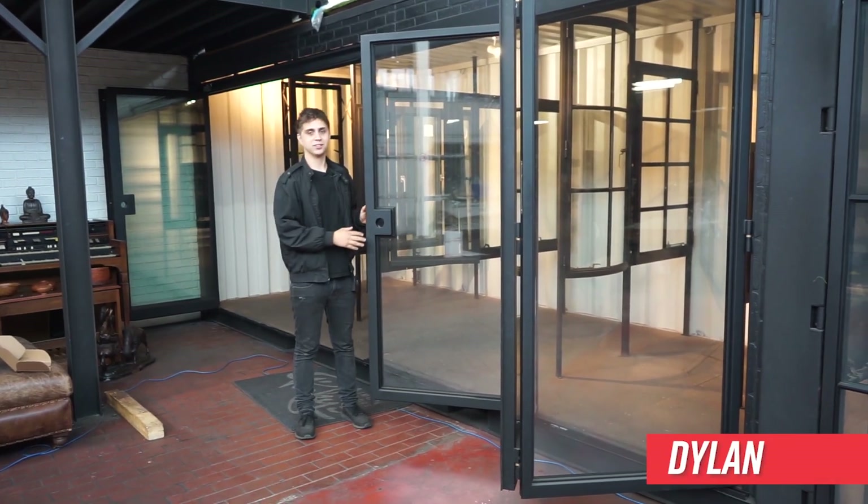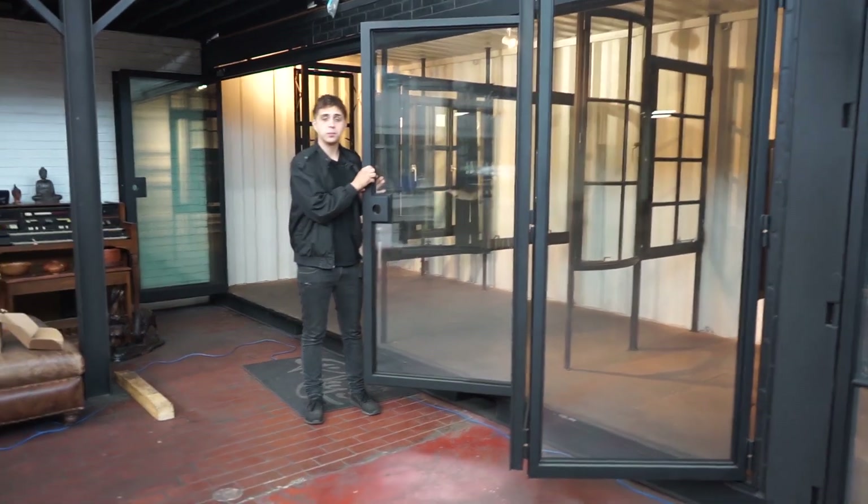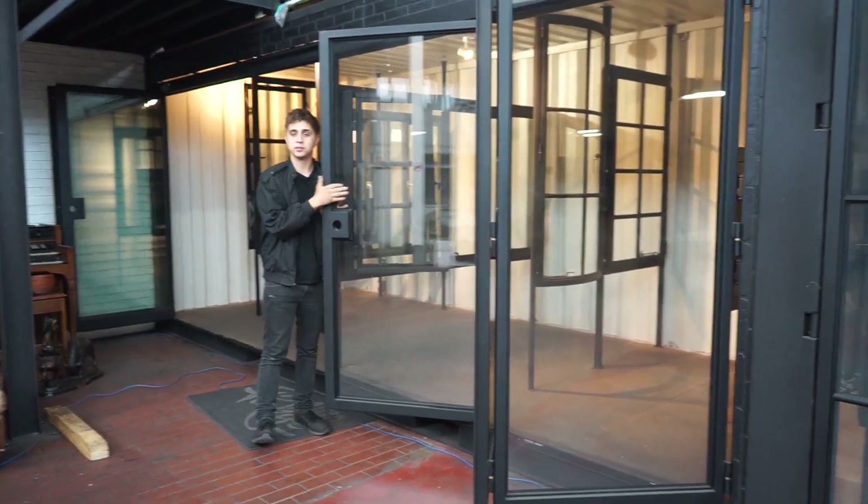Hello everyone, my name is Dylan with Pinky's Iron Doors and today I'm going to be showcasing our low E glass, our most popular glass for many reasons, and I'm going to explain to you why.